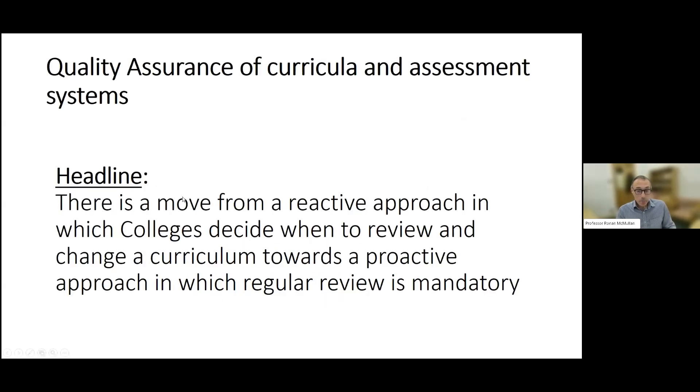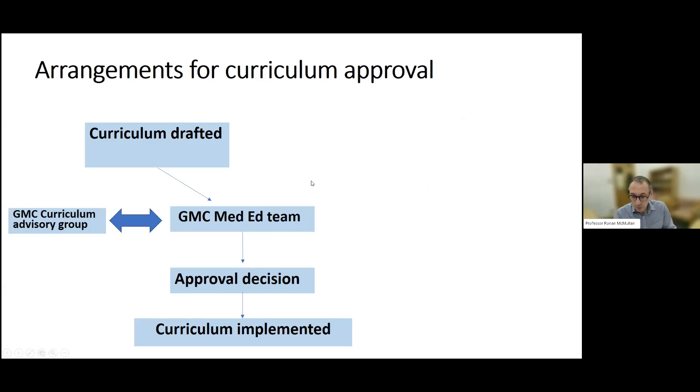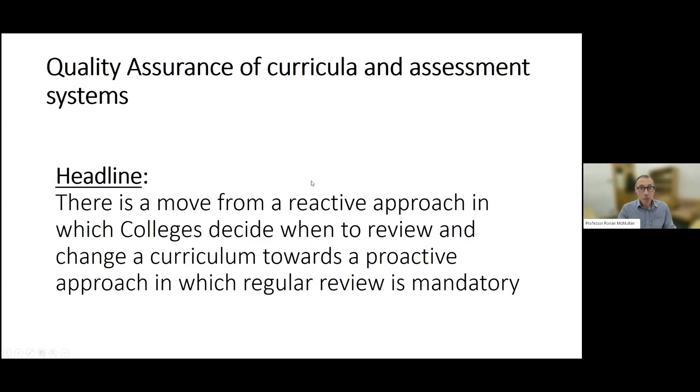To begin with the QA process for curricula and assessment systems — the headline is that there is a move from the GMC to introduce a proactive approach in which regular review of curricula is mandatory, and that's a change from the old style arrangement.